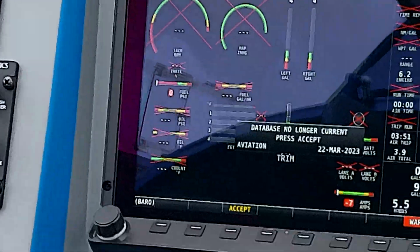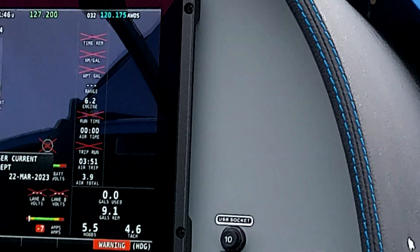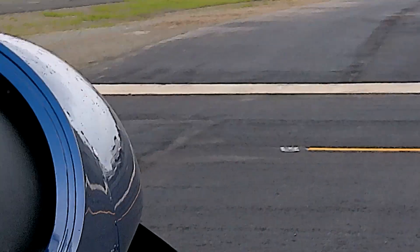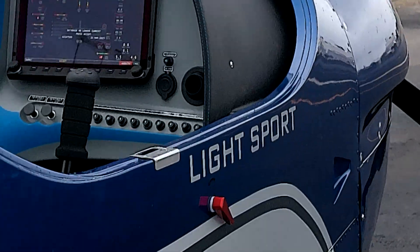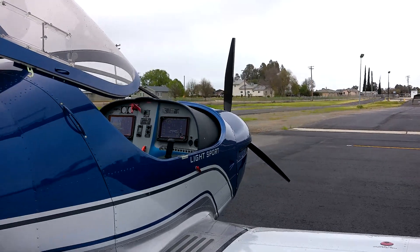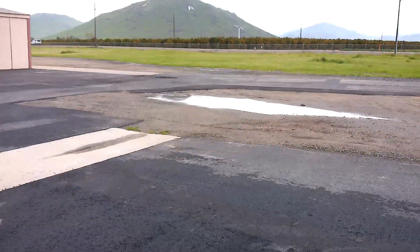It has nose wheel steering, toe brakes, and we'll just get one other view from the rear.